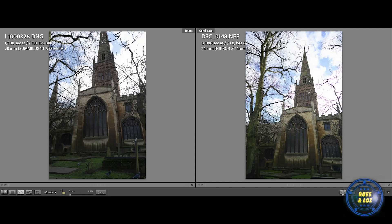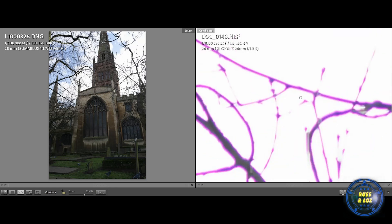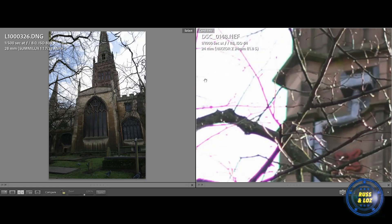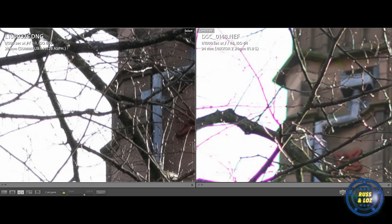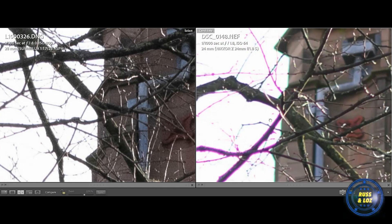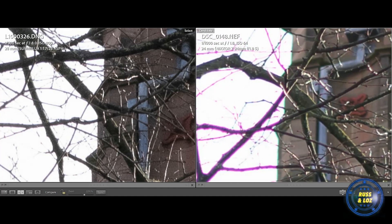Here's another example where we were similarly placed photographing the church. Settings are quite different here — I've got the Leica on f8 at 1/500th, which is my standard settings for street photography. But interestingly, even without zooming in, you can see an amount of chromatic aberration on the Nikon. If we zoom in to a similar part of the spire in the trees, you can see it's quite significant chromatic aberration there on the Nikon.